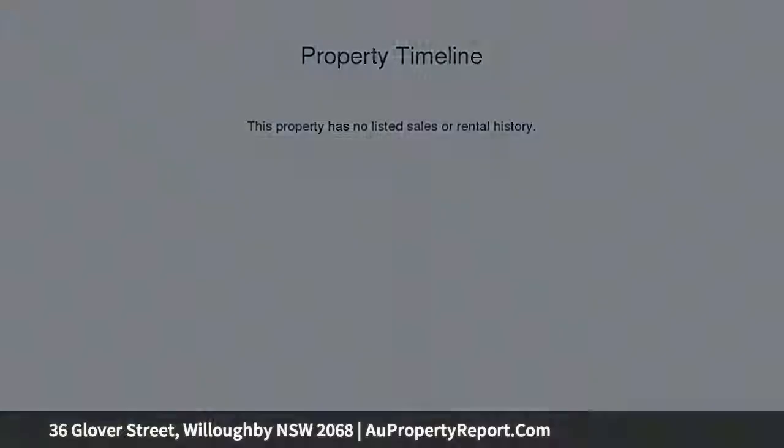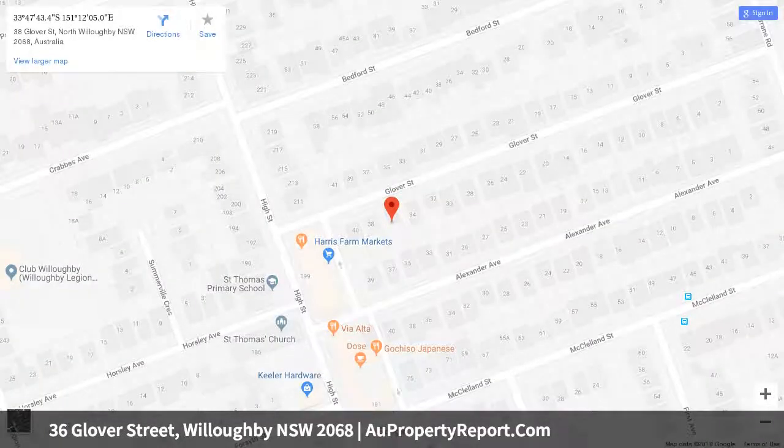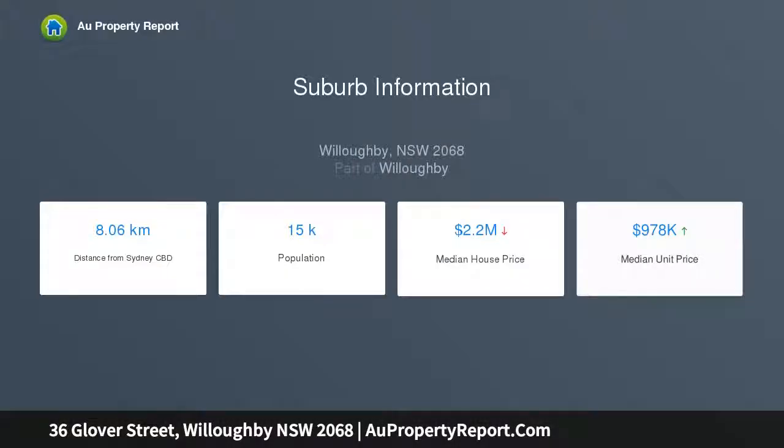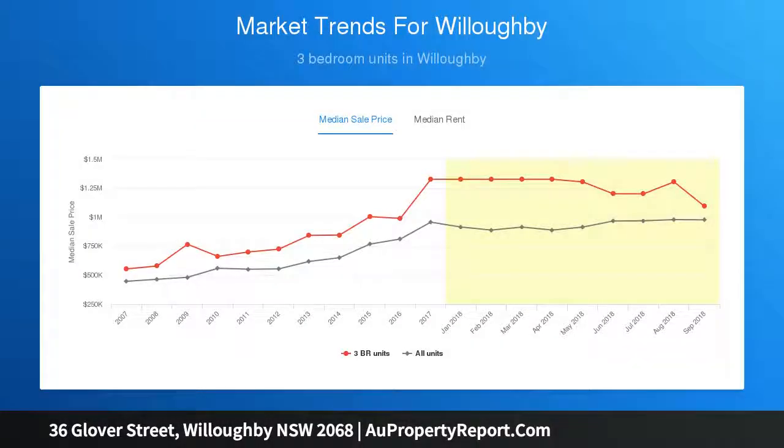It is a short walk to the leafy grounds of Willoughby Park. Comfortable, bright, and filled with character, the home's original interiors are in good condition while offering scope to renovate and make it your own. Whether you choose to enjoy it as is, extend the layout, or completely rebuild STCA, this ideally located property will only increase in value.